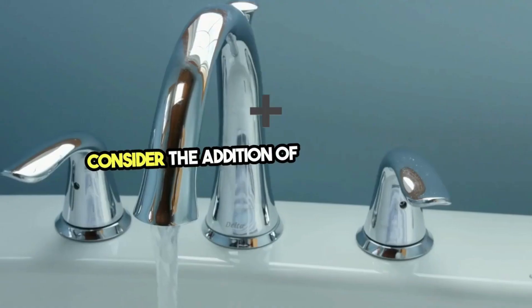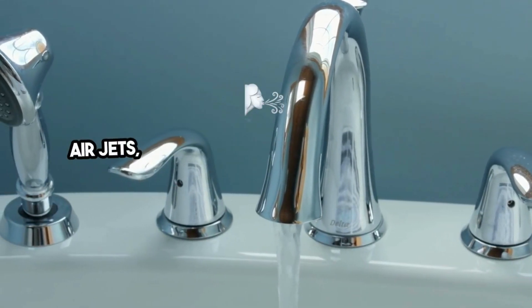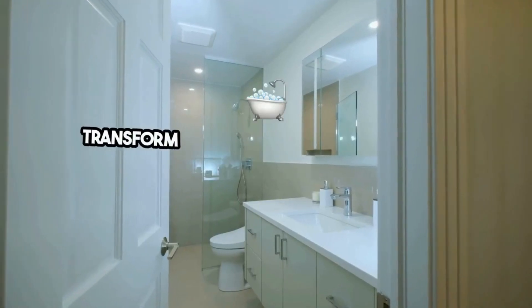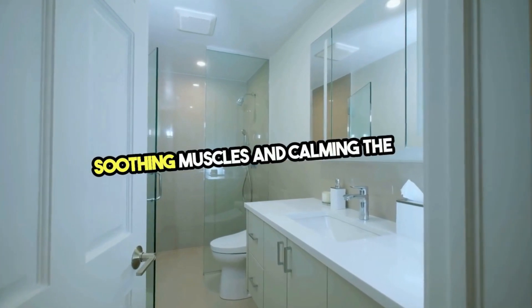Consider the addition of luxury features that elevate your bathing experience. Air jets, whirlpool jets, and chromotherapy lighting can transform a simple bath into a therapeutic retreat, soothing muscles and calming the mind.